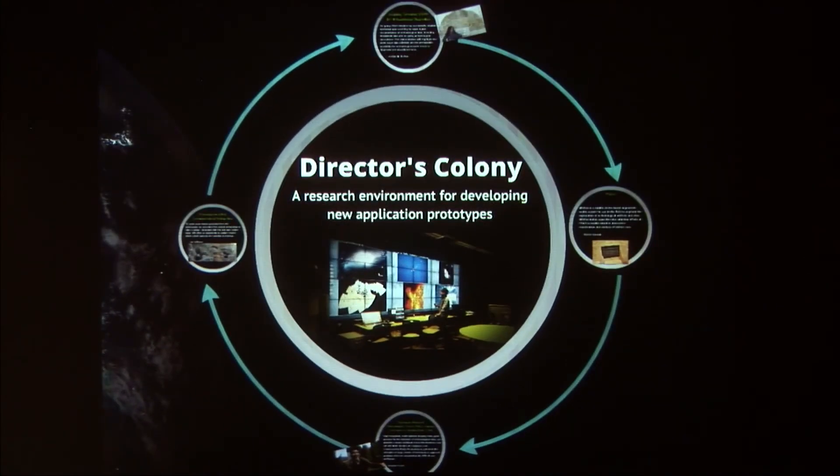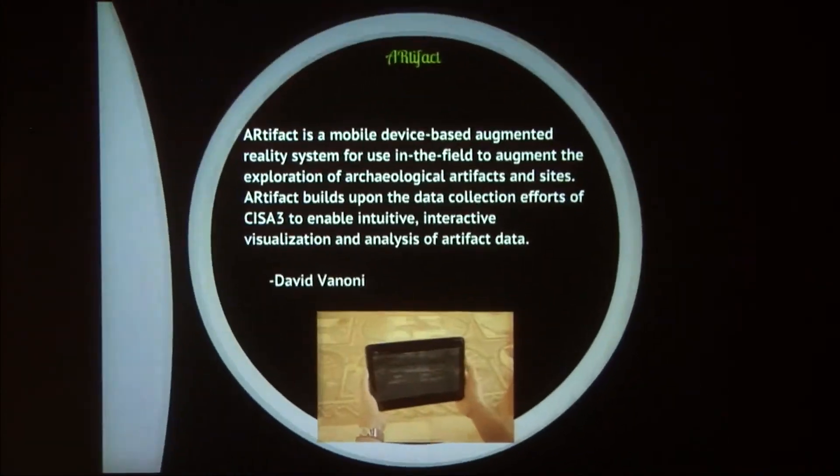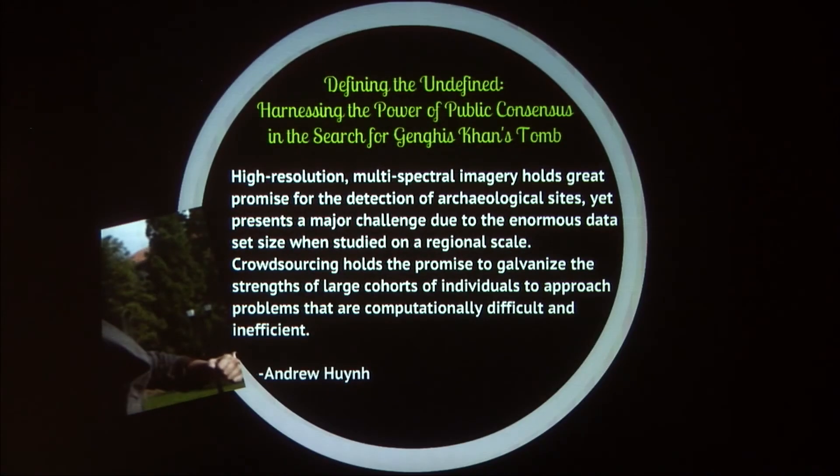Besides that space, we also have the Director's Colony with another tile display, where there will be four presentations, also about five minutes each rotating. Ashley is going to start by talking about some of the LiDAR work she's been doing with CHISA-3. David is going to be talking about Artifact, one of the augmented reality applications they use on a mobile tablet. And Andrew is going to be talking about some of the high-resolution spectral imagery they're using — associated with the search for the lost tomb of Genghis Khan, a CHISA-3 project taking place in Mongolia.